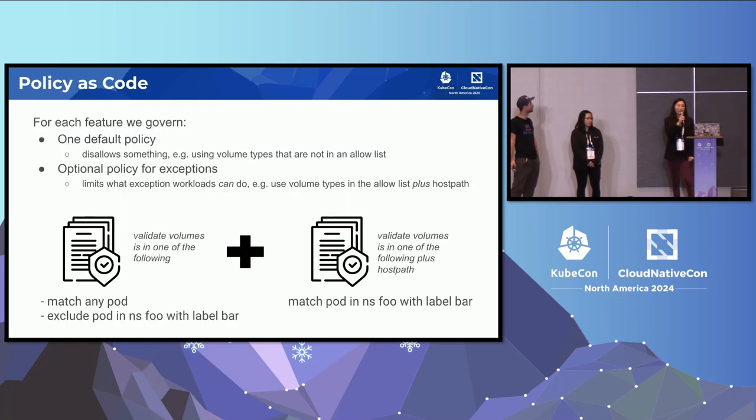For our policy structure: for each feature we want to govern — for example, restricting pods to a specific list of volumes — we have one policy that selects all resources in the cluster by default and excludes certain pods based on namespace and labels as exceptions. But the problem is that excluded pods are then ungoverned, so we create a second policy that selects those excluded resources and validates what they use. With a combination of these two types of policies, we select all resources in the cluster and validate default behavior while allowing for exceptions.